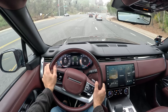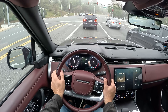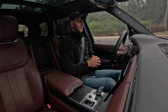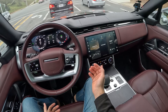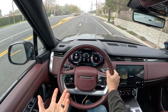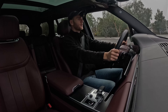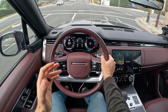The brakes are not grabby in any sort of way, yet they haul you down with authority to a stop. You can have the vehicle hold itself at a stoplight by pressing harder on the brake pedal. Then you can heat or ventilate your seat, even get a massage with that option equipped.